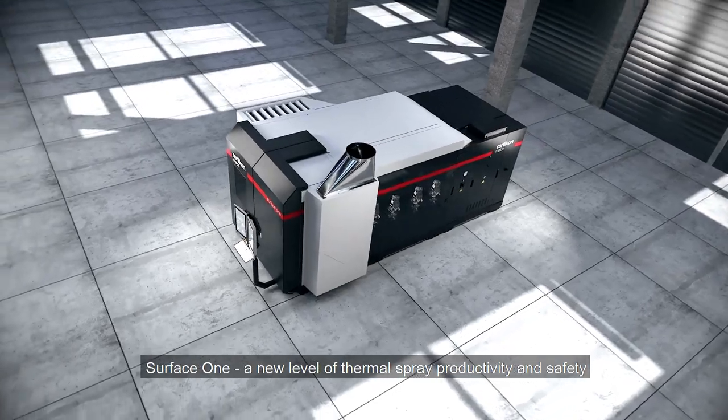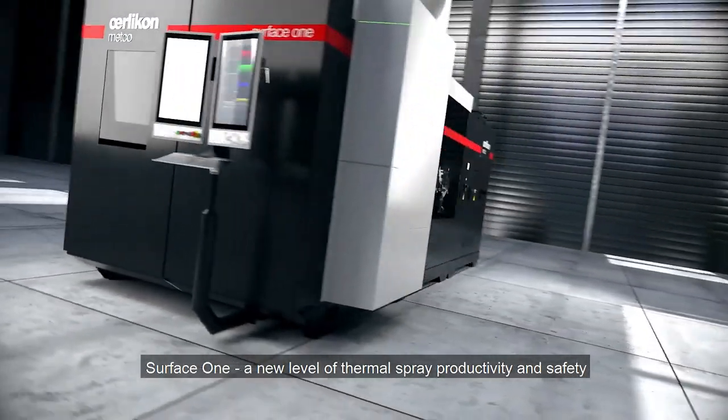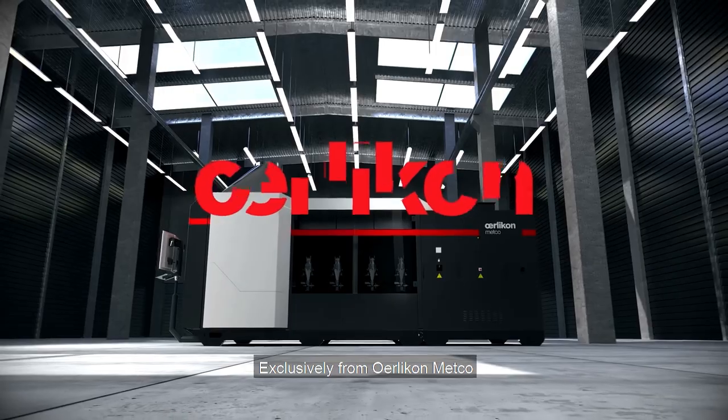Step up to a new level of thermal spray productivity and safety with Surface One, the thermal spray coating machine — exclusively from Oerlikon Metco.